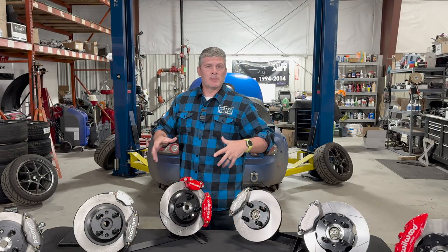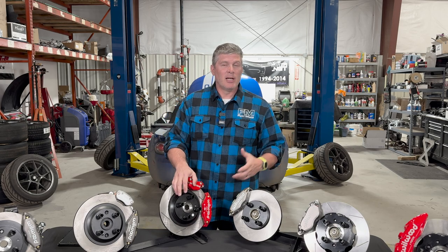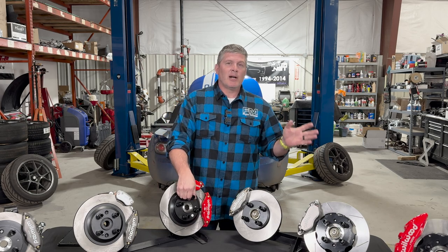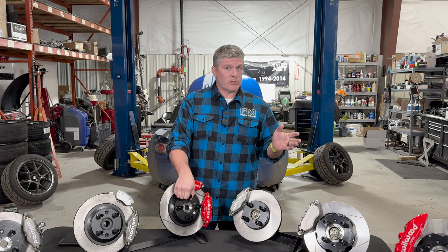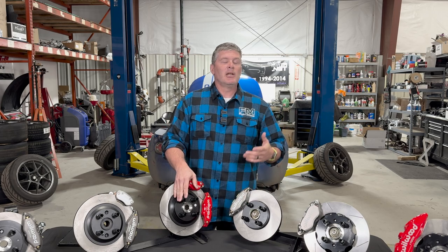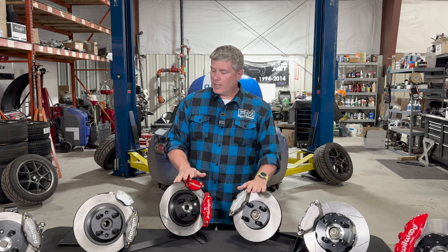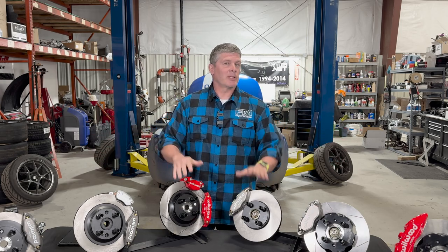We get a lot of questions about very specific applications — people want to know what will fit their car. We have an entire team of technically trained customer service reps who will be happy to answer those questions. Feel free to reach out with details of how you're planning to use the car and what's on it, and we'll help you choose the correct kit.